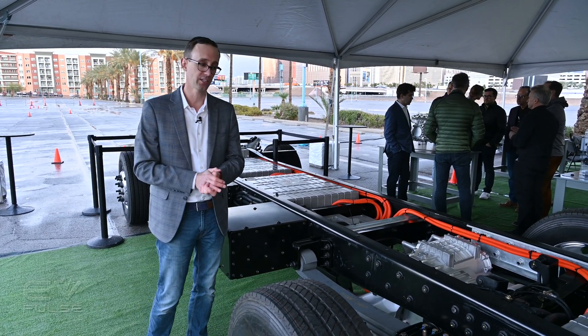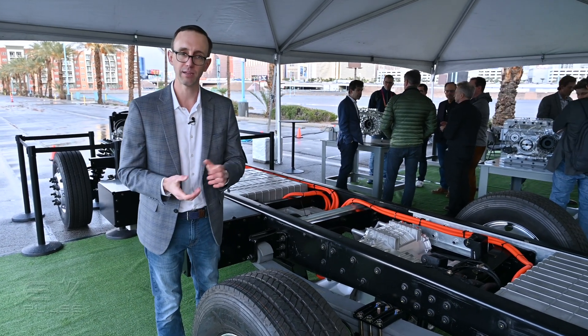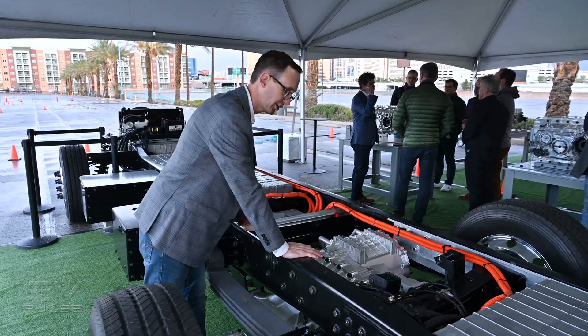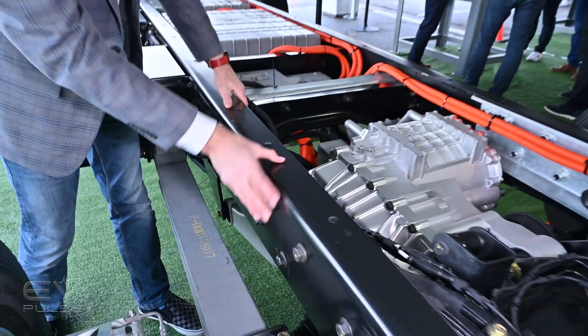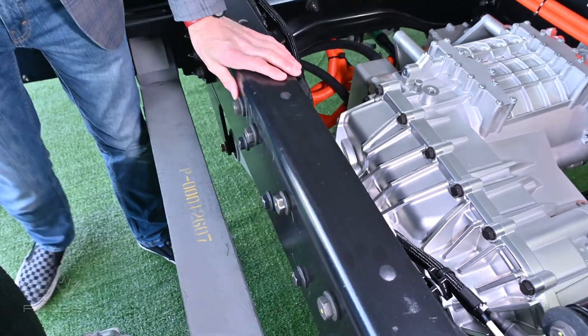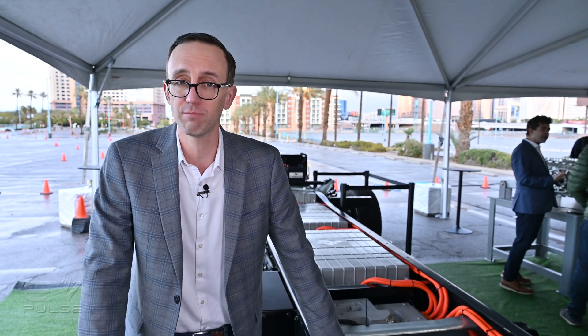Longevity and durability are critical for medium-duty applications, and they've built that right into this chassis. These C-channel frame rails are absolutely huge and the gauge of steel is super thick. They're targeting a 15 to 20 year service life with these vehicles and 450,000 miles.